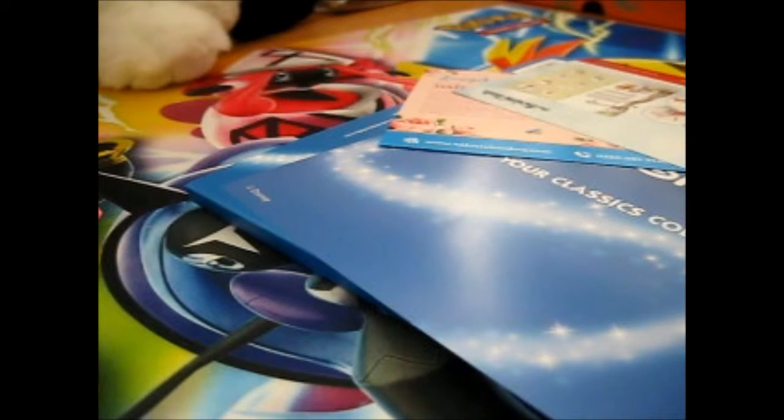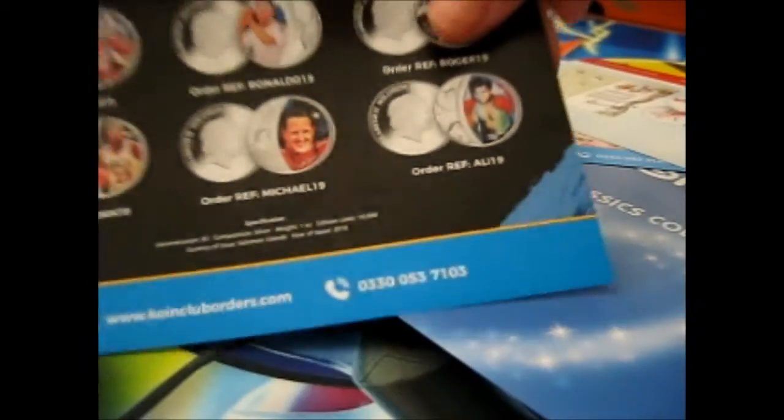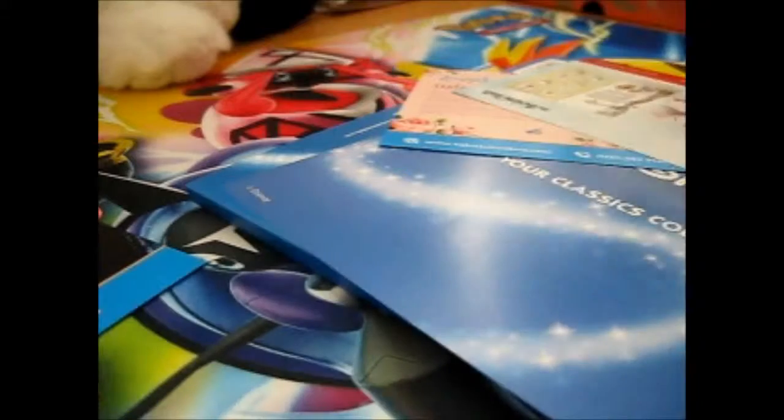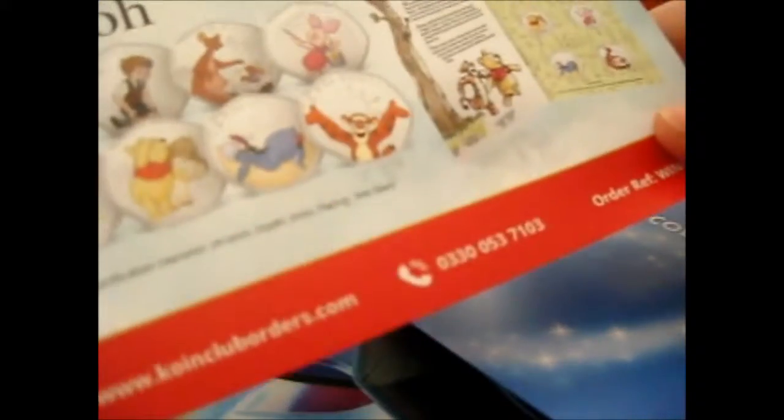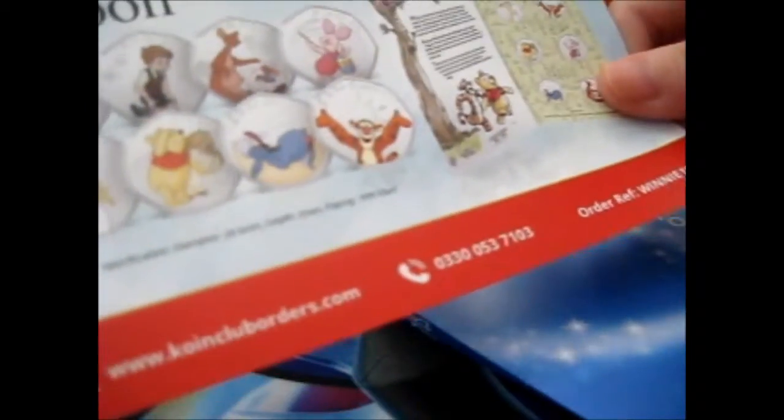Country of Issue: Solomon Islands. So each of their order references ends in a 19. We have the Winnie the Pooh — Winnie 19 is the reference card.